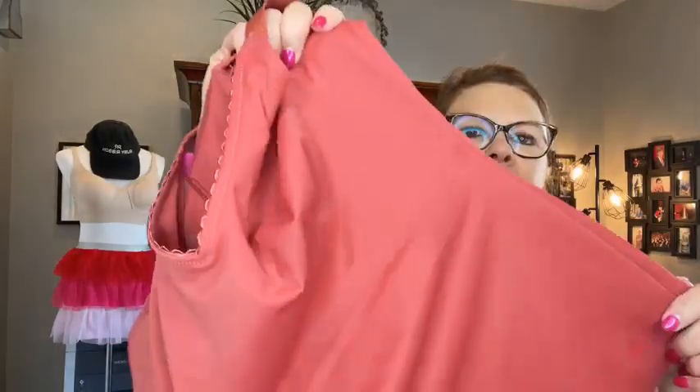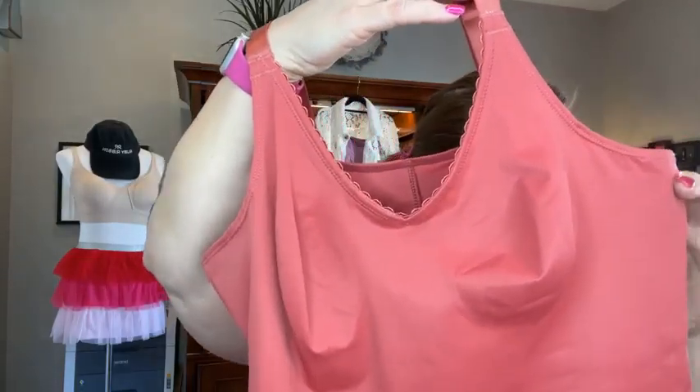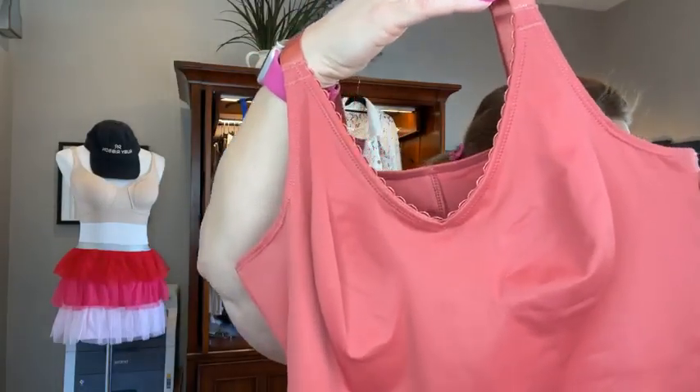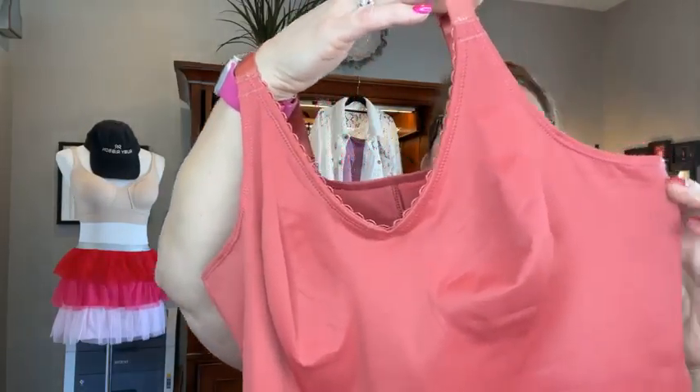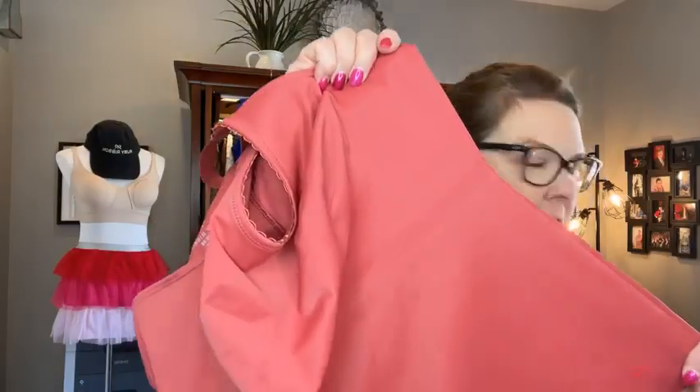And then I have a solid color — the moonlit ocean. Good morning Brenda, thanks for hopping on. This original cami in the solid moonlit ocean, the dark blue, is on sale 20% off — normally $86, on sale for $68.80. It is a gorgeous deep, deep blue — way deeper than the cobalt blue back there. It could pass for a navy, like a midnight blue. It's really cool. That is the last of the camis.